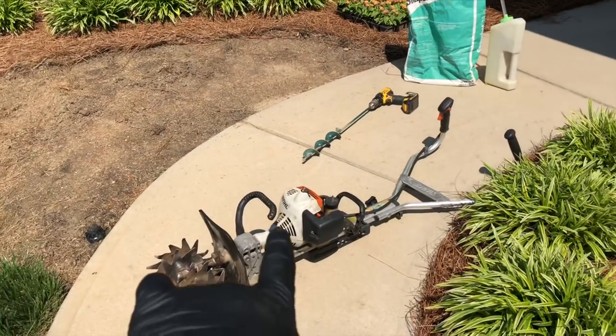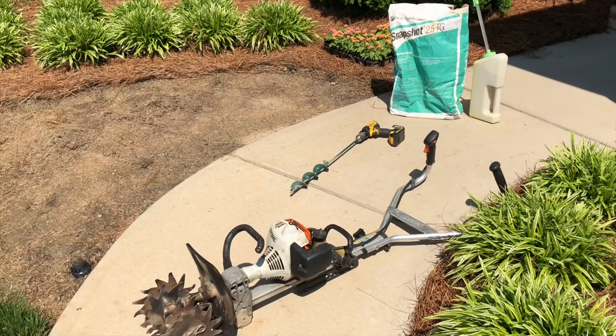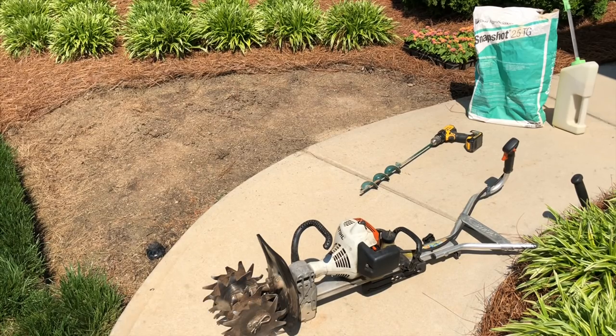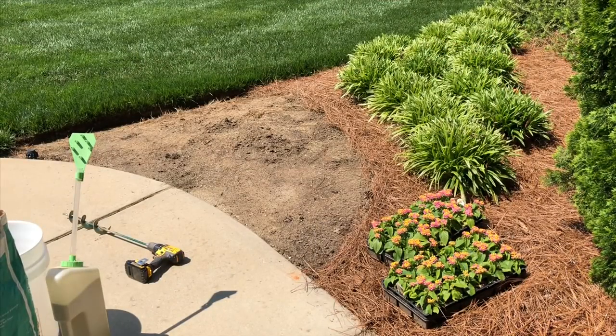I don't want you to feel like you have to go out and buy a $500 tiller or high-dollar drill — you don't have to do all that. When I started, I used hand tools: a little hand tiller, a hoe, a mattock — whatever you have, you can make it work. You can even plant them with your hands once the ground is loosened up. Don't feel like you have to break the bank on equipment. I do it for a living every single day, so I have nicer equipment for efficiency.